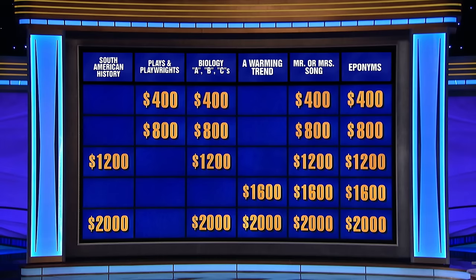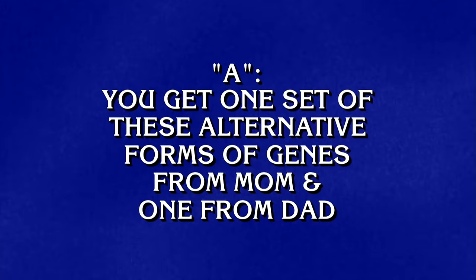Biology for 12. A: you get one set of these alternative forms of genes from mom and one from dad. Victoria: What are alleles? Correct.